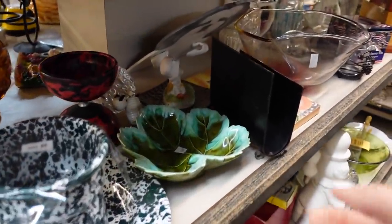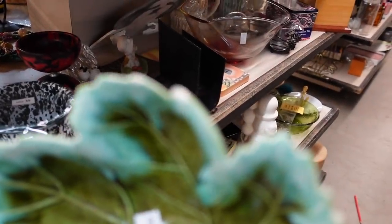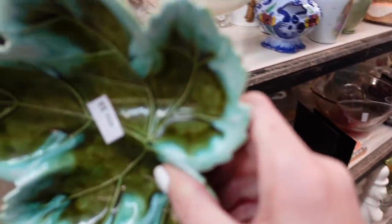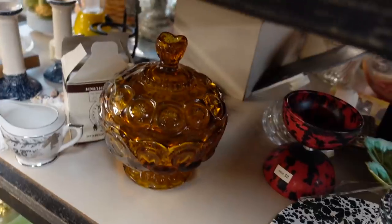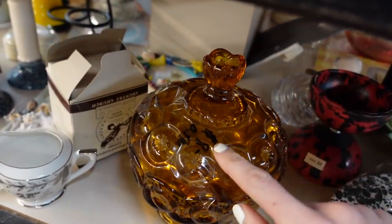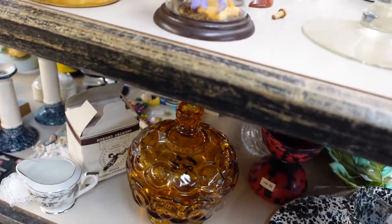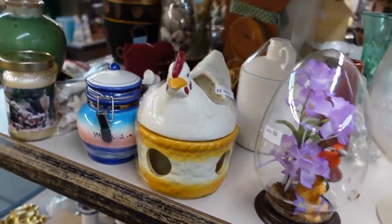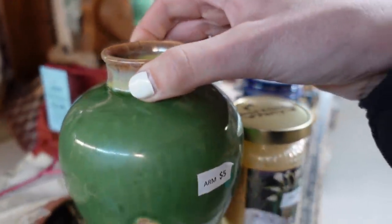I liked the glaze on this leaf dish, but there was a lot of chipping on the edges, so unfortunately I had to leave it behind. There was another piece I've looked at before — I was wondering if the price had come down, but it was still at $8 and there wasn't enough room for me, so I had to leave it.